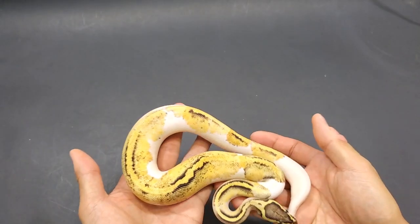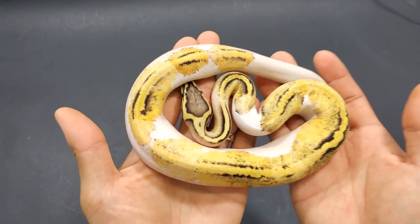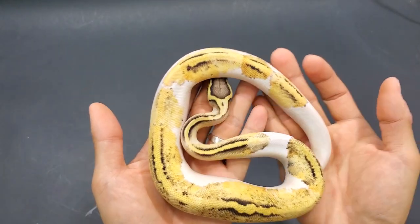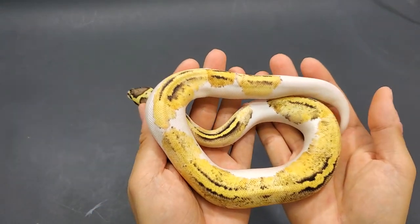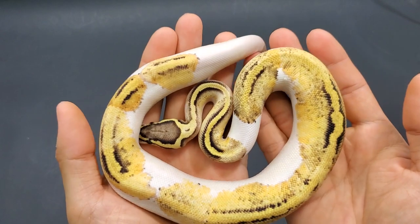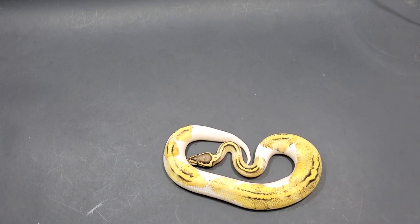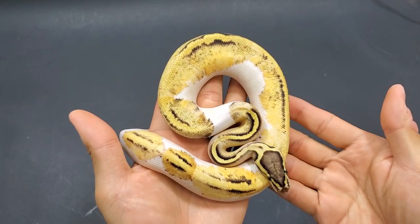I told you we got some visuals, and this is the first visual in this video. Look at the colors, look at how much pattern there is. This is obviously a pied — the co-doms involved are pastel and fire — so this is the very first firefly pied I have ever made. She is going to stay here and be part of the breeding project. She's doing absolutely ridiculous on feeding. She is doing really really well and growing much faster than her clutch mates. This is just super super bright and she's being nice and calm.